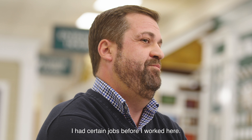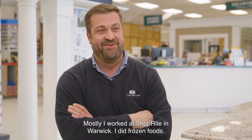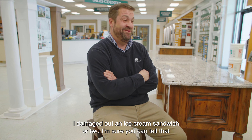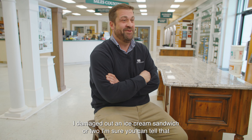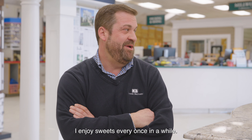I had certain jobs before I worked here. Mostly I worked at ShopRite in Warwick — I did frozen foods. I damaged out an ice cream sandwich or two. I'm sure you can tell that I enjoy sweets every once in a while.